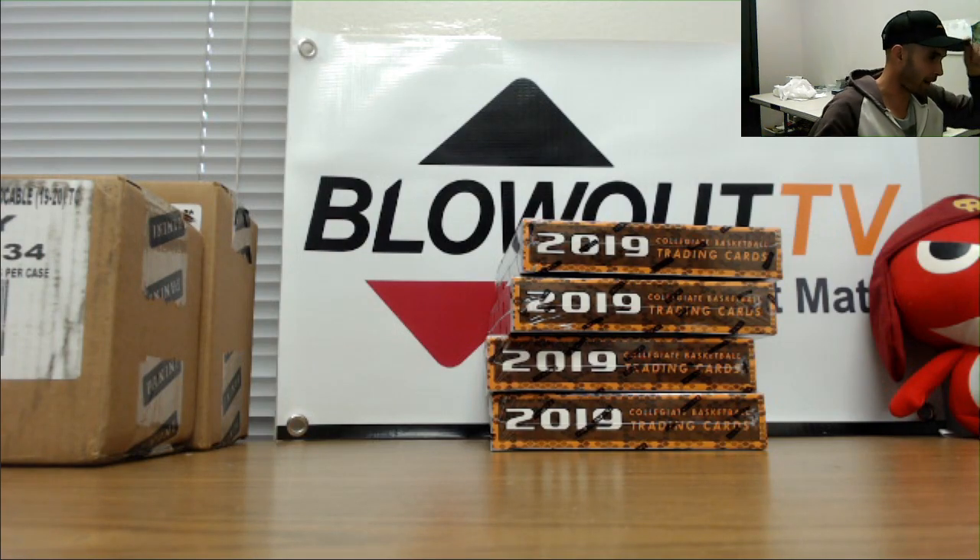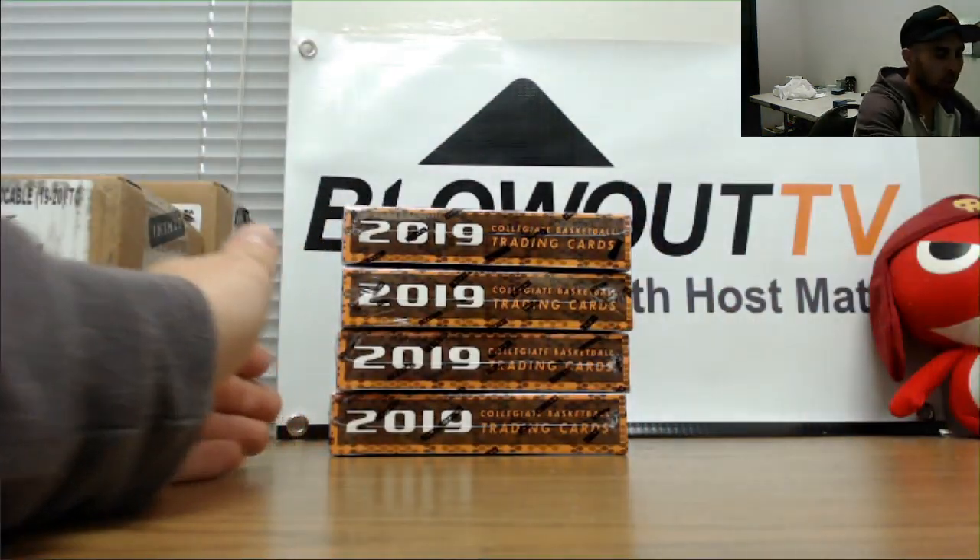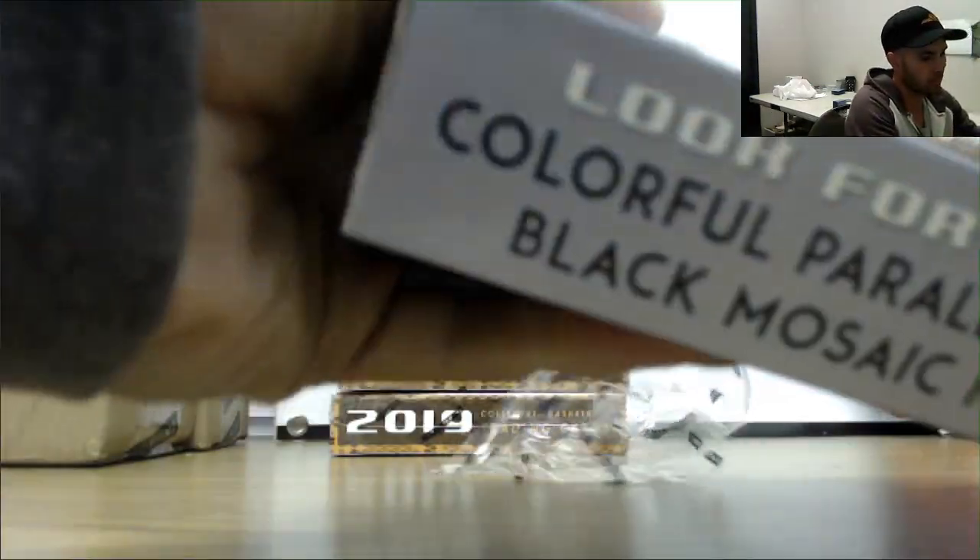Alright guys, next up we got Mark, he's gonna do four boxes — the last four I got on the table from case number one, Panini Prism Collegiate. Let's do it, good luck.